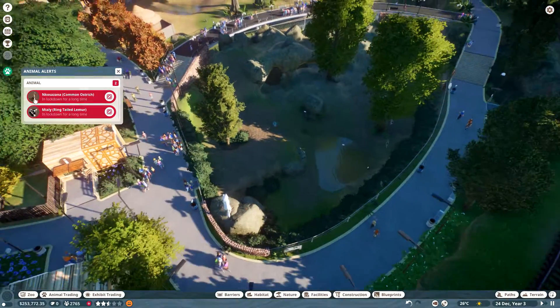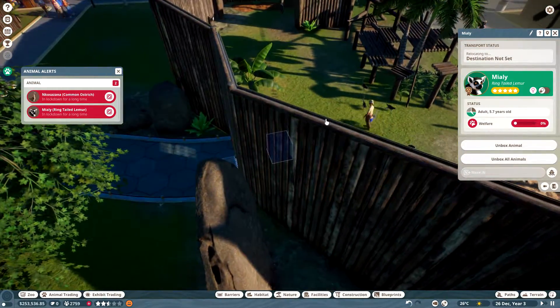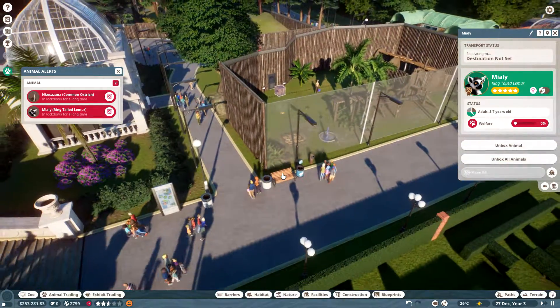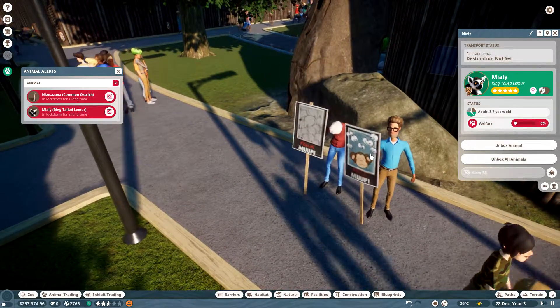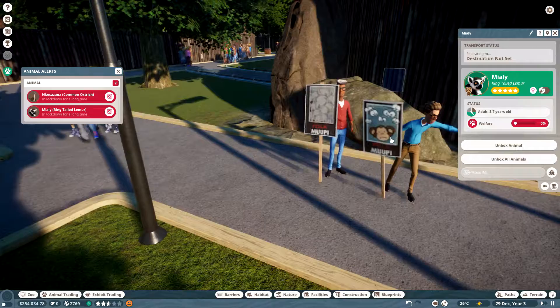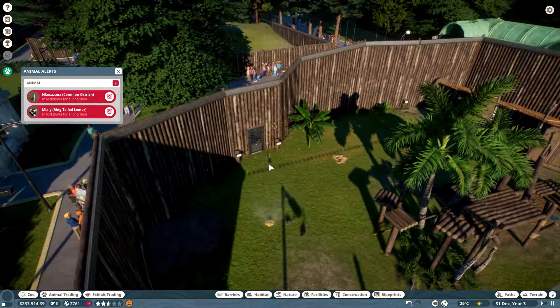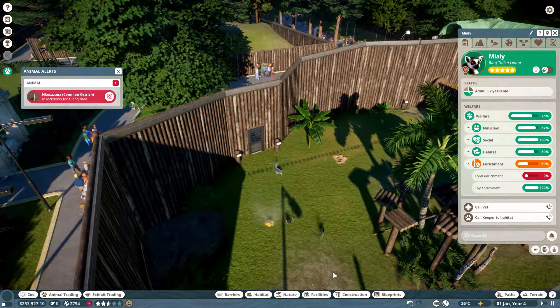It should be good now. Let's go to the lemur. So this means they're in a box, probably because they're not feeling good. Let's unbox you. What do you need help with — enrichment? Food enrichment?